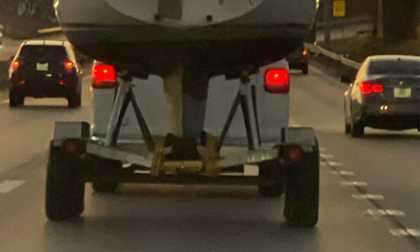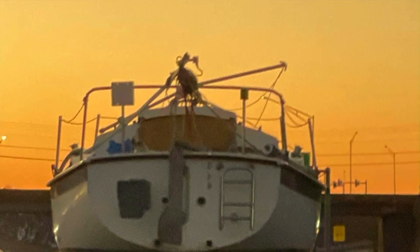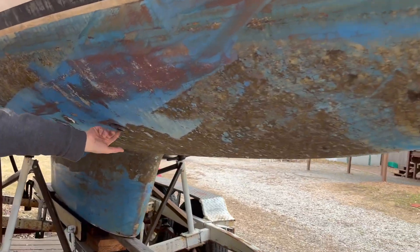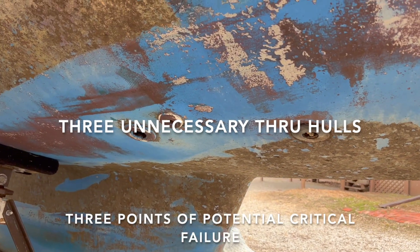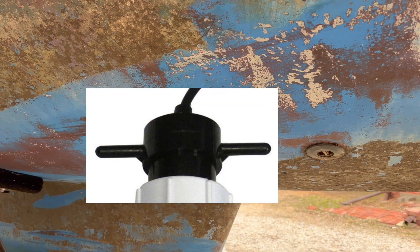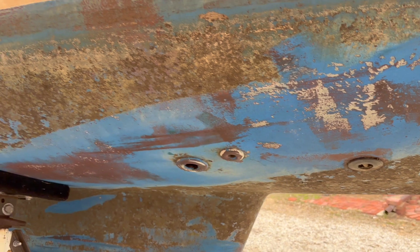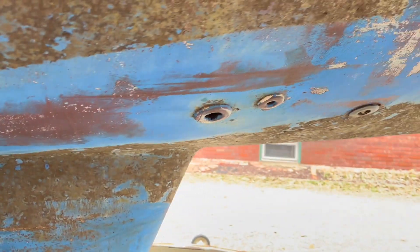There's a speed indicator — the paddle wheel style — and I believe the second two are the inlet and outlet for the head. There are three through-holes that Chris would probably rather not have in his boat. I imagine he'll probably work on getting them filled.